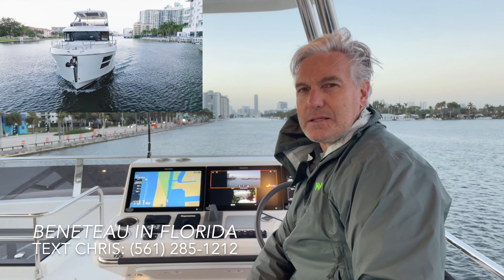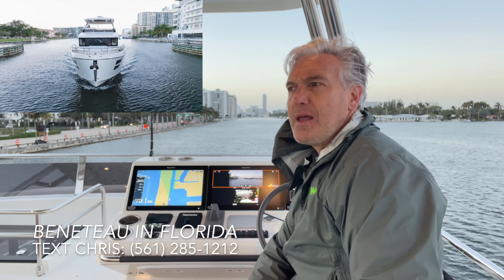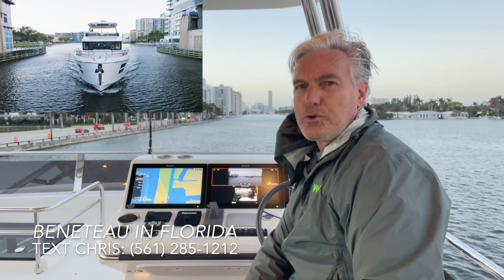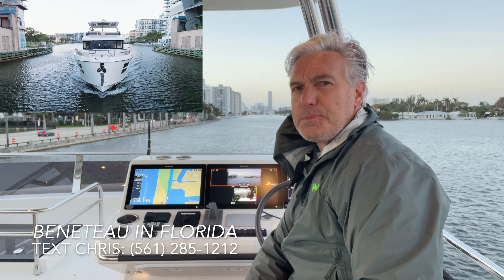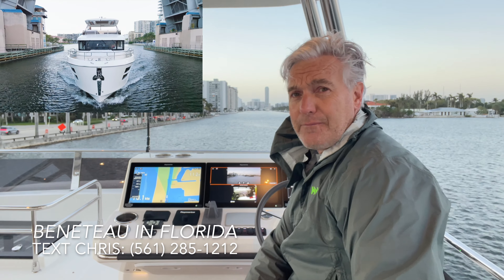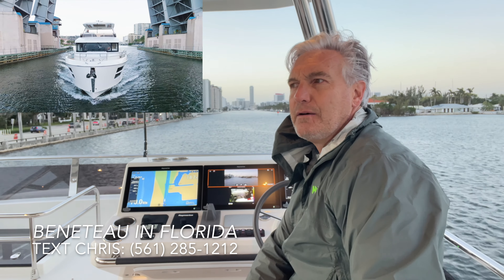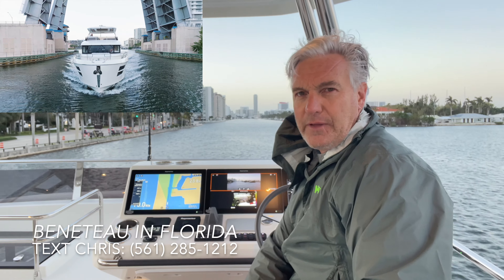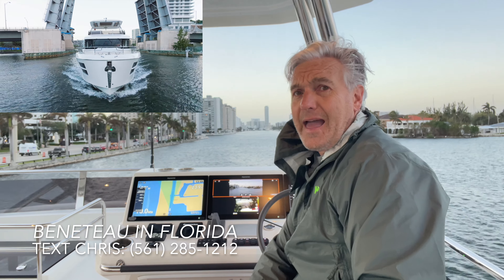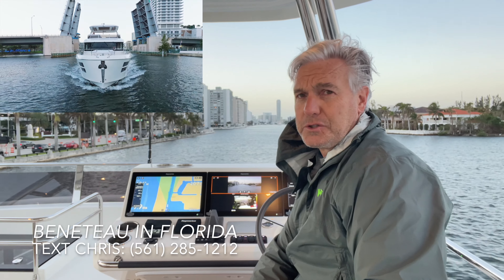I really like the simplicity of the straight shaft inboard diesels that Beneteau uses on the trawler line, and that mechanical simplicity carries throughout the Beneteau line. These boats are designed to be not only owner operated, but owner maintained. For those of you doing the trawler lifestyle and real long distance cruising, that confidence in your ability to repair and maintain your boat — because it's not overly complicated and uses components that can be serviced anywhere in the world — is incredibly reassuring.